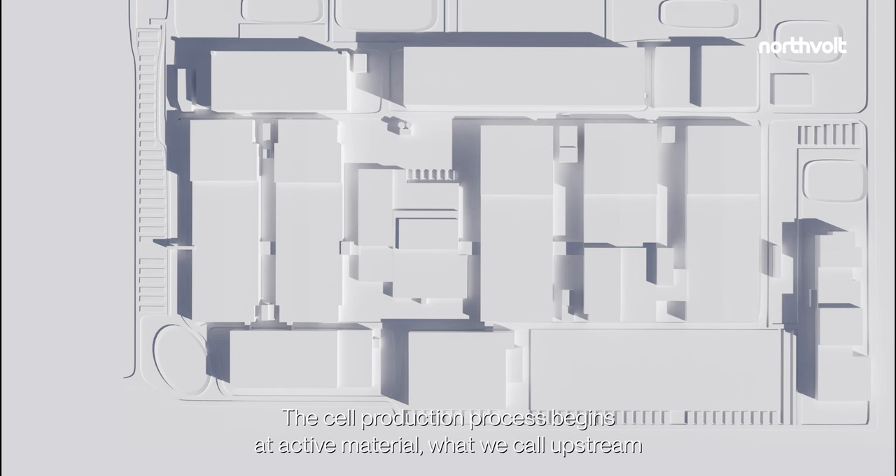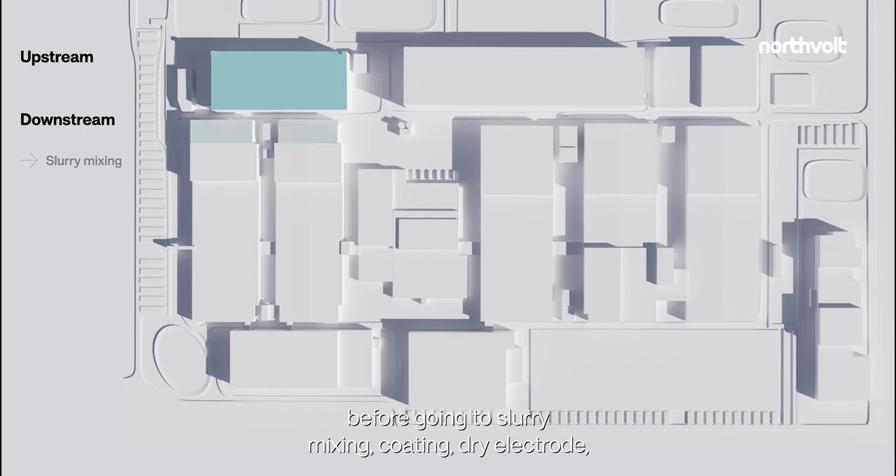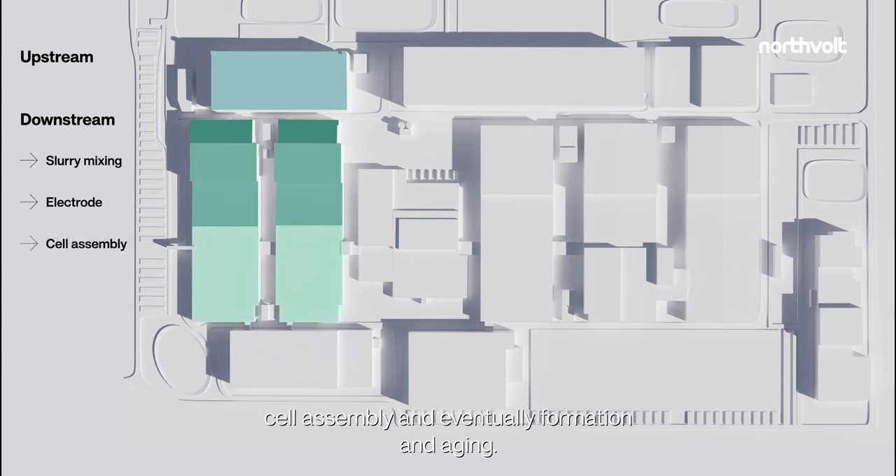The cell production process begins at active material — what we call upstream — before going to slurry mixing, coating, dry electrode, cell assembly, and eventually formation and aging.